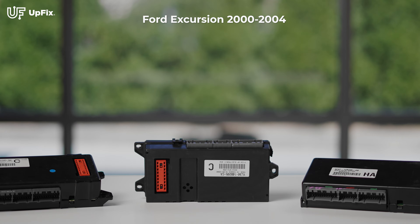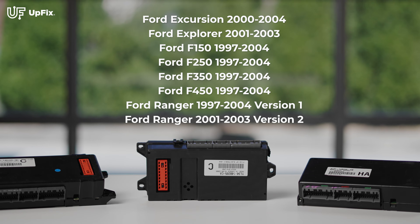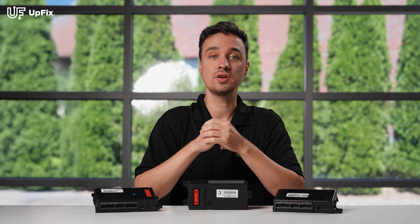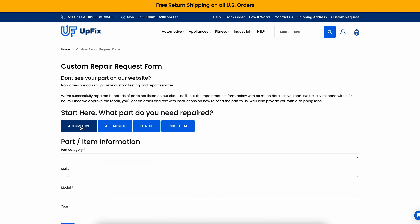If you own a Ford Excursion, Explorer, F-Series truck, or even a Ranger from 1997 to 2004, your vehicle might be equipped with the GEM. If you don't see your vehicle listed, no worries. Submit a custom repair request on our website and we'll assist you.